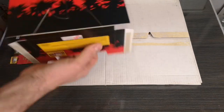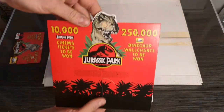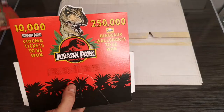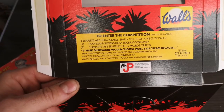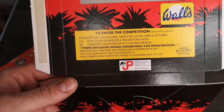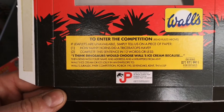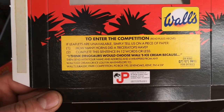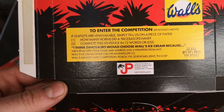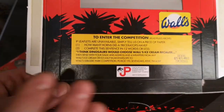This comes with a pocket that would be assembled on the front of the chest freezer where the ice creams would be kept, creating a pocket for entry tickets. To enter the competition you'd fill in your details and send it off. One of the questions is: 'How many horns did a Triceratops have?' And you had to complete the sentence in 12 words or less: 'I think dinosaurs would choose Wall's Ice Cream because...' Then send your name, address, and four wrappers from any Wall's ice cream.